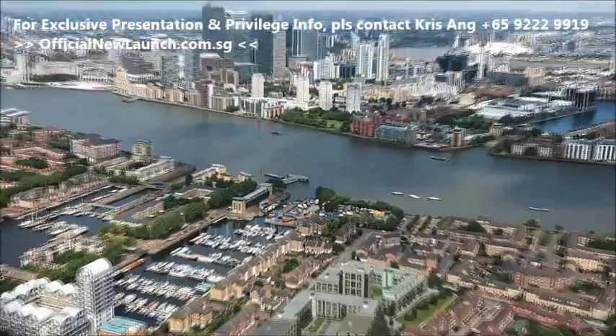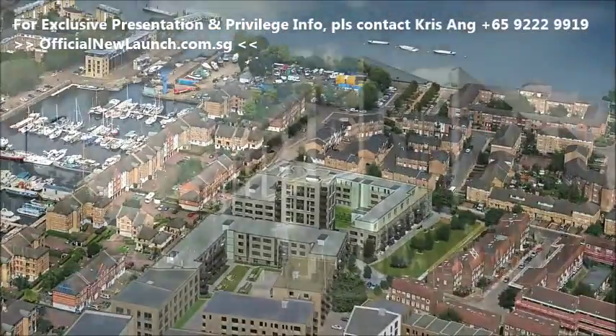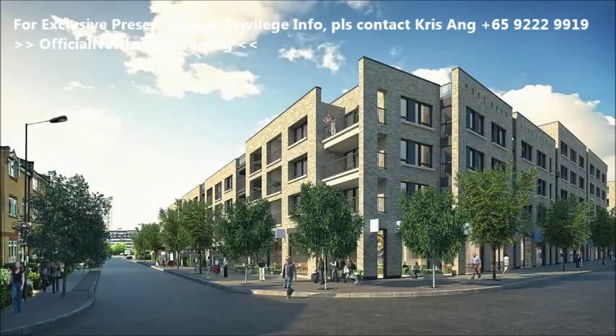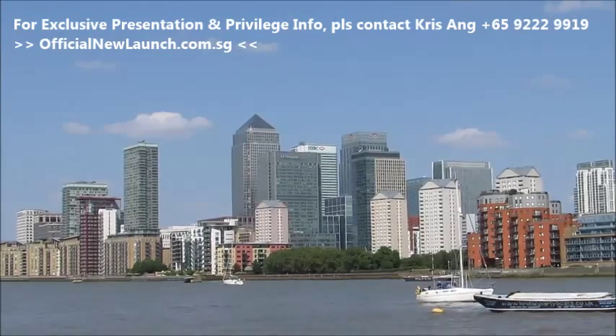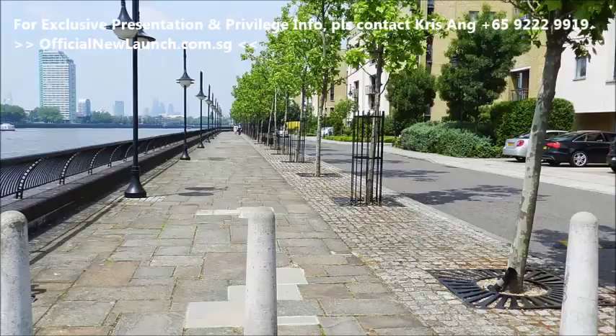And now Galliard Homes brings you Marine Wharf East, a development of 163 superb apartments ideally placed in the heart of London's Docklands and just one minute walk from the Thames and the wonderful Thames Path Walk that stretches for 40 miles along the river.